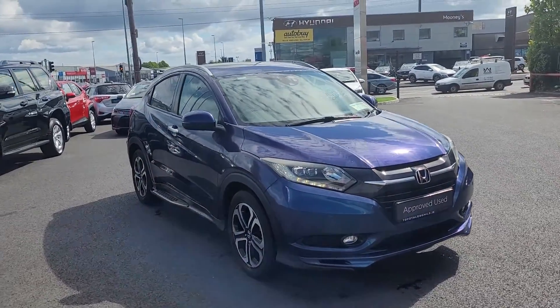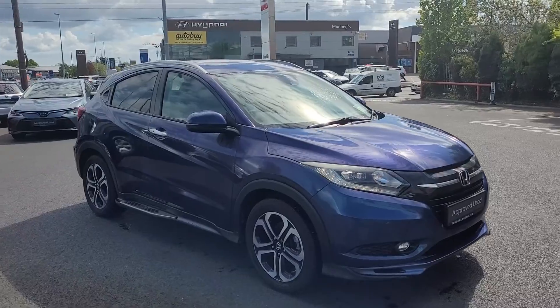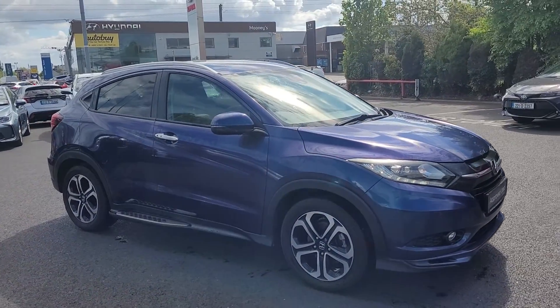Welcome to Toyota Longwell. Just arrived in today, a 161 Honda HR-V — huge boot on this Jeep.